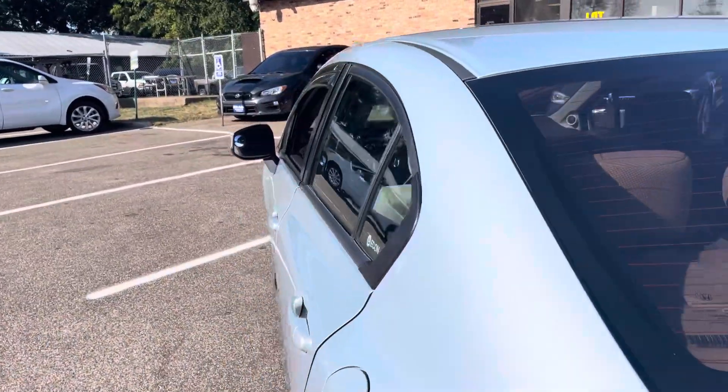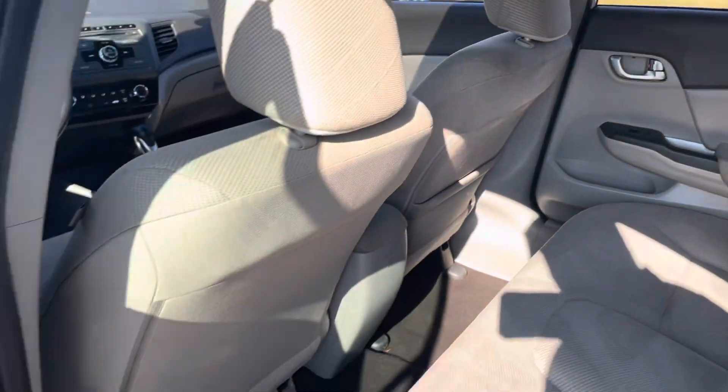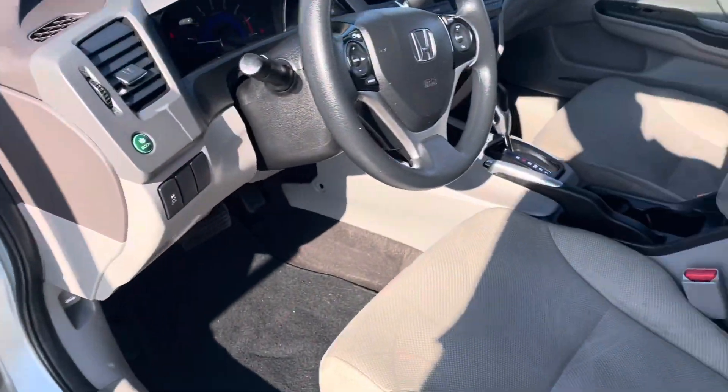Otherwise, as you can see, the rest of the vehicle has very minor scratches, things of that nature — no hail on the vehicle. This is a five-passenger car. We just had it detailed. It's got roof airbags and side airbags, and they're all functional — I'll show you how you can tell.